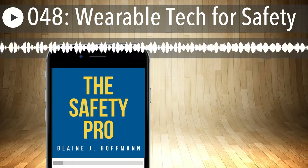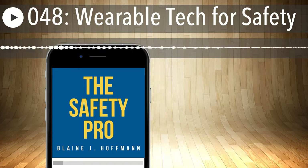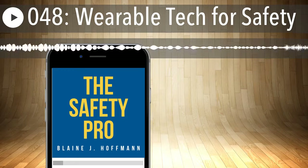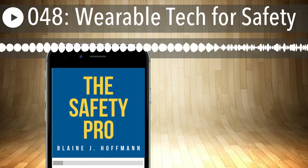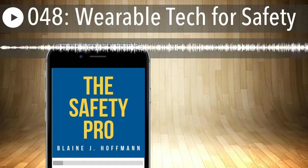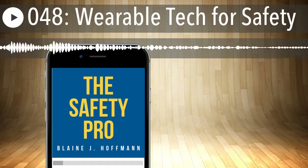With me to discuss the topic of the connected worker today is our special guest, Blaine Hoffman from the Safety Pro Podcast. I'd also like to welcome GenSuite Vice President of Business Development, Strategy and Innovation, Doug Martin. To kick off our conversation, I'd like to start with our guest Blaine: what kind of smartphone technology have you been able to work with or see implemented on site?